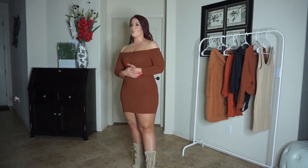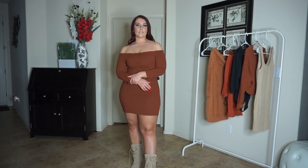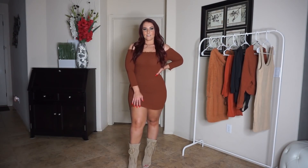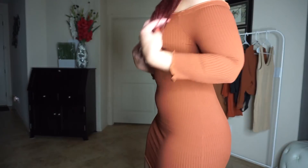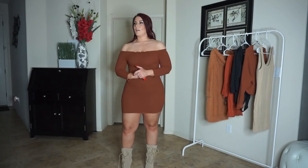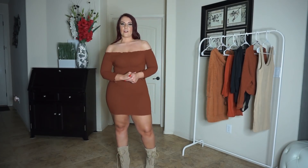It's probably the darkest of the rust styles I've picked — almost more toward brown, but definitely in the rust family. Perfect for fall, and I think it's just a cute, easy dress to wear for any occasion.